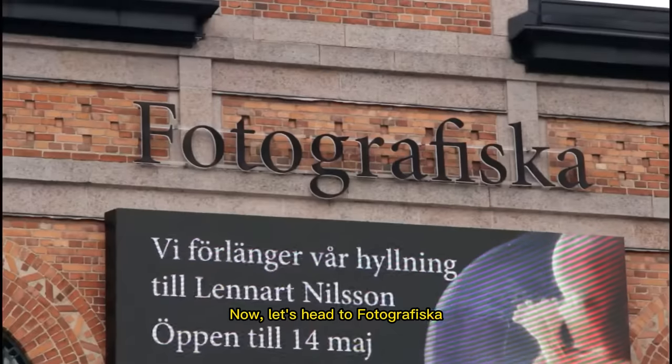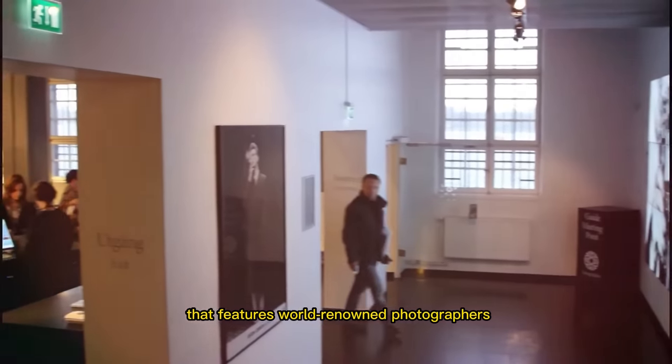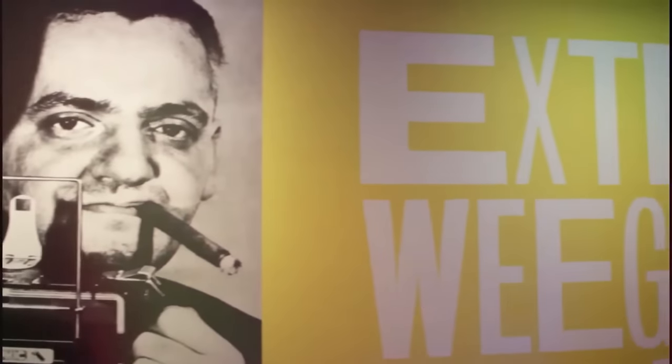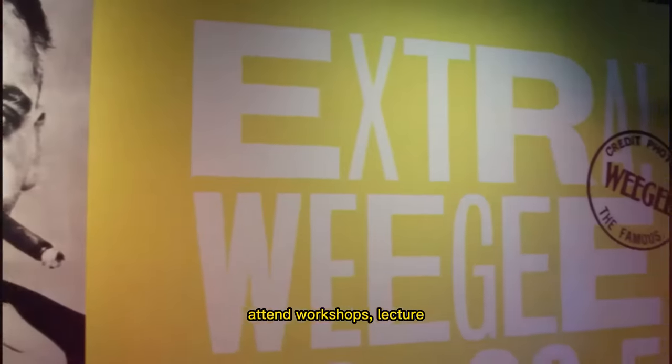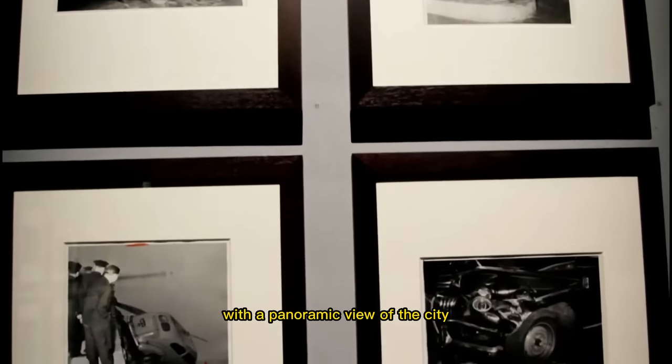Now let's head to Fotografiska, a contemporary photography museum that features world-renowned photographers and their work. You can see stunning exhibits, attend workshops and lectures, and even enjoy a meal at its top-floor restaurant with a panoramic view of the city.